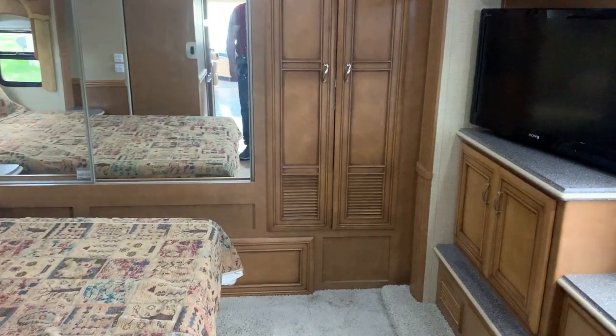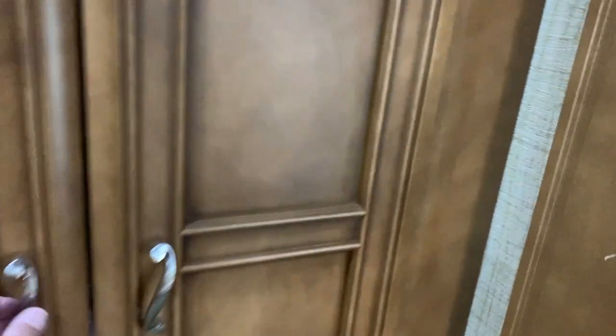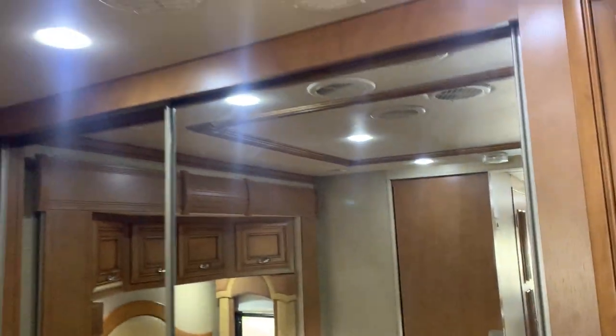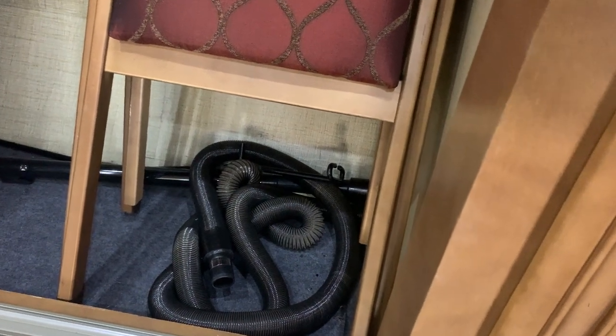From here we move into the bedroom in the back. You have your emergency exit with a vent, a lot more storage, another Sony TV, and above here you have your DVD player, and of course more storage. Behind this panel is your washer and dryer. Closet in the back — full mirrored. Store the folding chairs in here. It's got a vacuum system installed, so that's the hose for it. It's a Dirt Devil system, and your manuals are in there, along with a nice long coat hook.